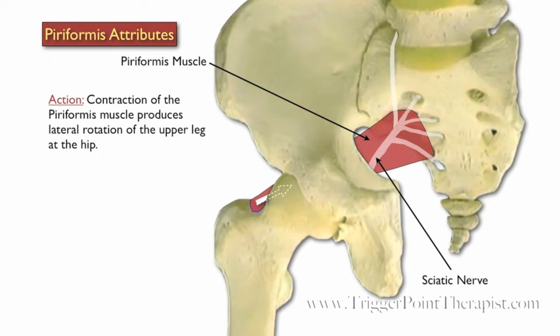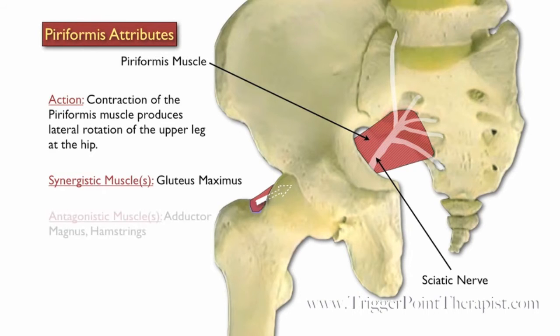Contraction of the piriformis produces lateral rotation of the upper leg at the hip. The gluteus maximus is synergistic during this motion, and the adductor magnus and hamstrings oppose this motion.